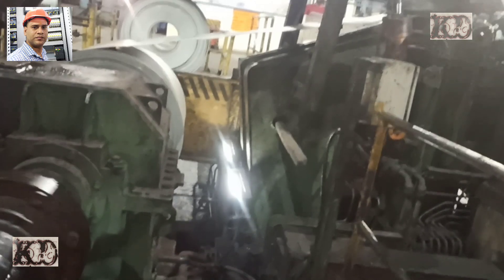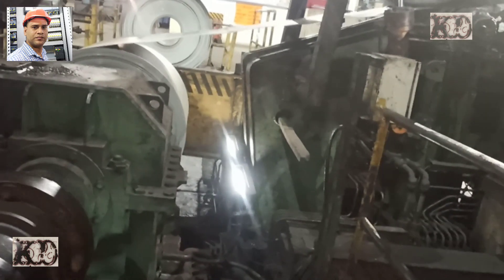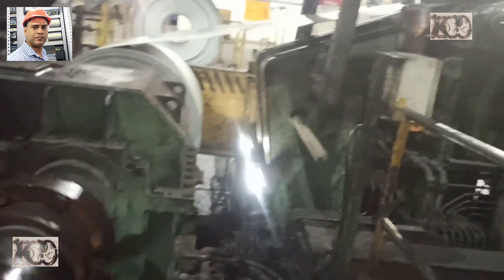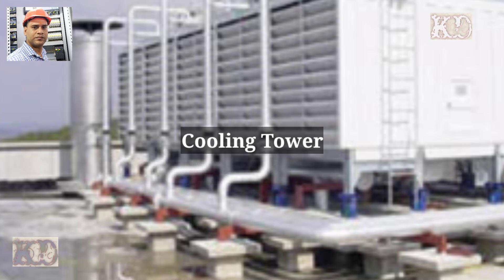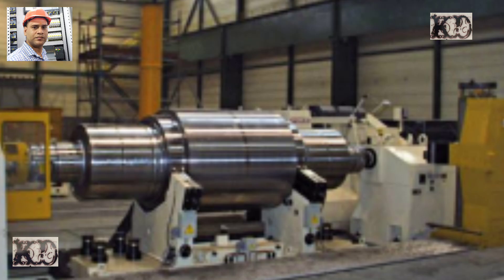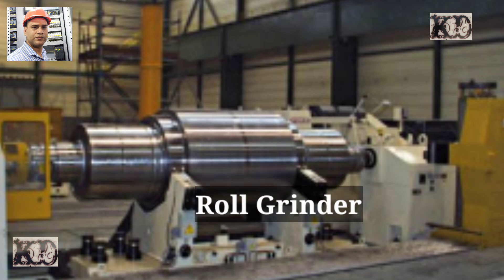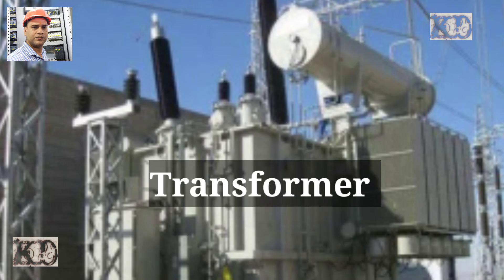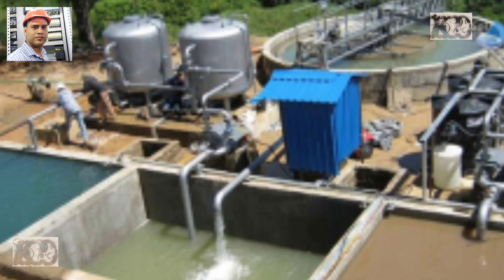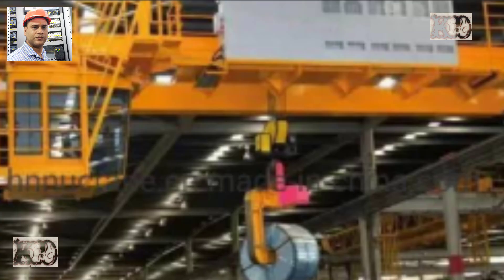Other important auxiliaries include: compressor, cooling tower, roll grinders, civil foundations, air dryer, air receiver tank, transformer, air conditioning for the ECR, ETP cranes, and seats.